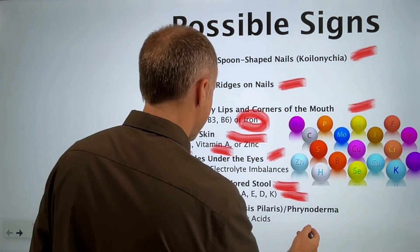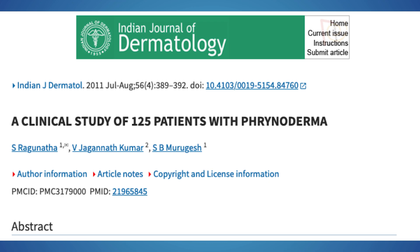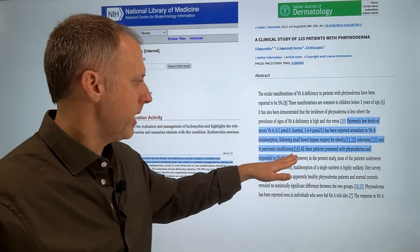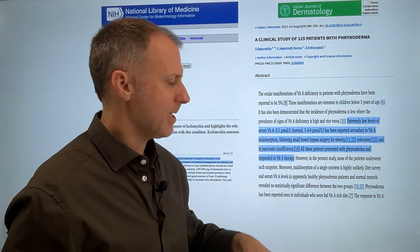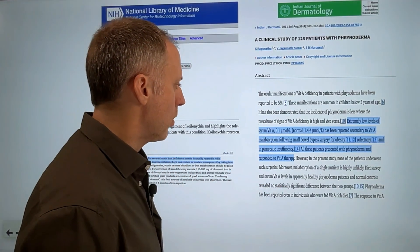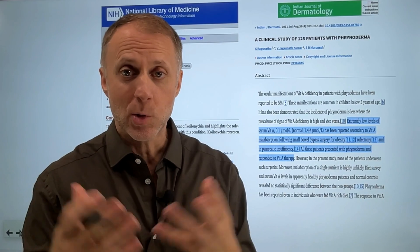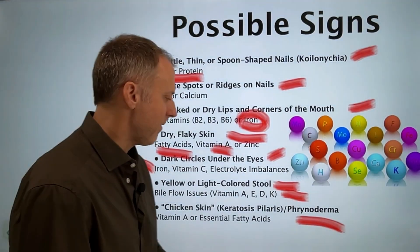The final sign is chicken skin, or keratosis — phrynoderma is a similar issue. A clinical study of 125 patients with phrynoderma found that extremely low levels of serum vitamin A were reported secondary to vitamin A malabsorption following small bowel bypass surgery, colectomy, and pancreatic insufficiency — all these patients responded to vitamin A therapy. A lot of times it's a lack of stomach acid that isn't triggering the pancreas to work correctly or bile to flow correctly. If you can help the body process vitamin A a little bit better, that can be very important.